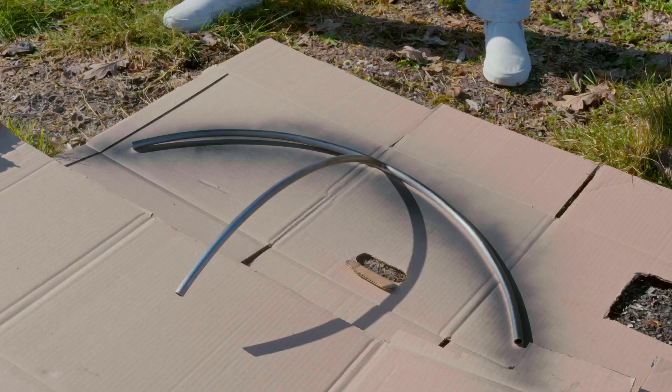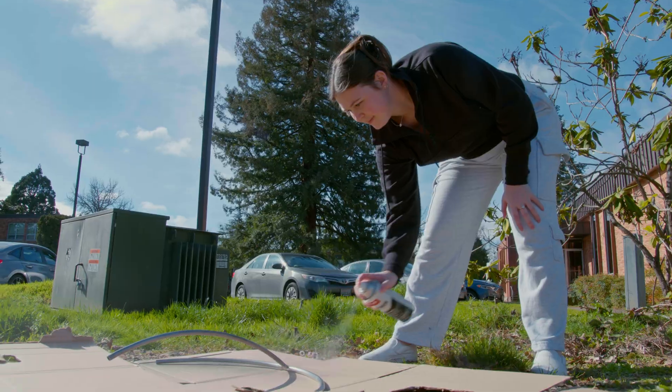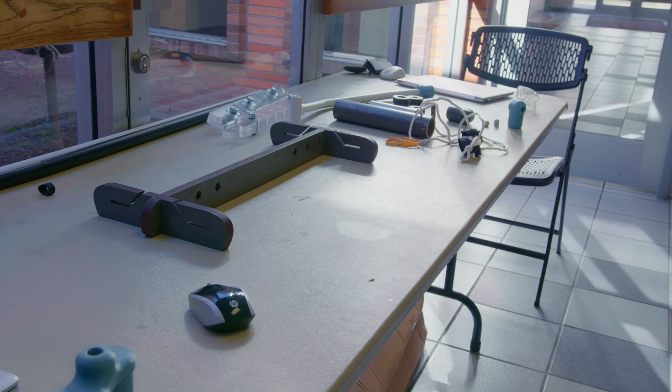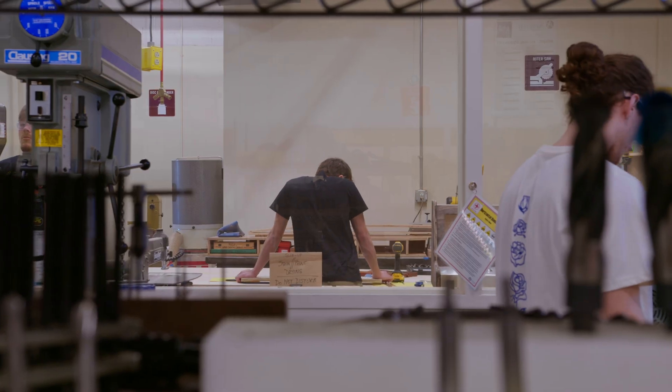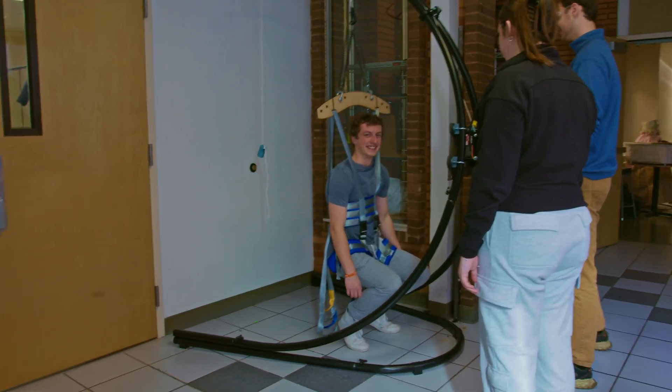It's just cool seeing everything we've been drawing out last semester actually come to life. This one just — it didn't quite make sense on paper, but watching it work is a whole other level. It's cool to see it come together every time you add new parts — like, okay, I see what we're doing. It's really cool.